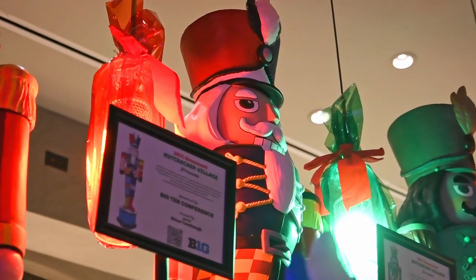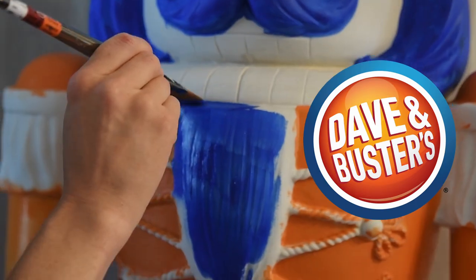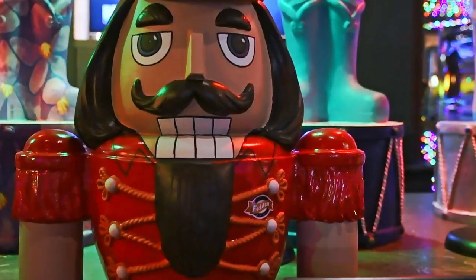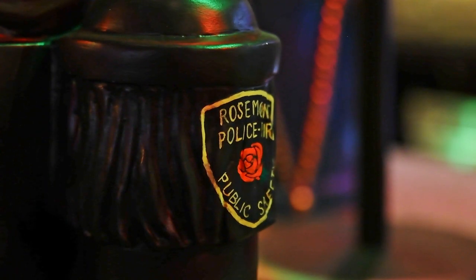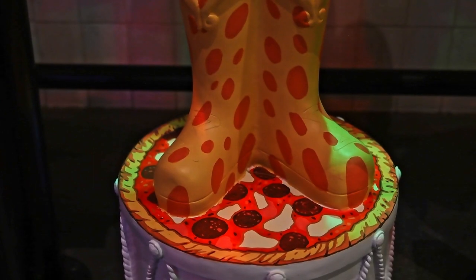Each design for the Nutcrackers was customized for each business — colors that represent their business, logo placement. We each came up with five designs for Nutcrackers and then those were sent out to the clients. We worked really closely with a representative from each business or organization represented on each one. Usually there was some back and forth, some kind of creative collaboration — like, 'I like this part, let's change this part,' et cetera.